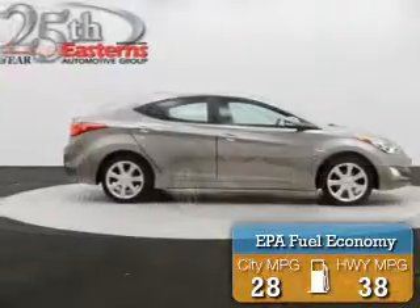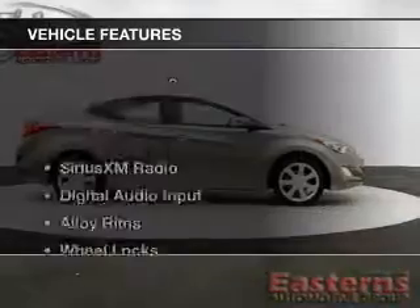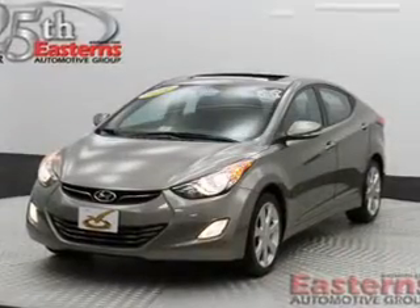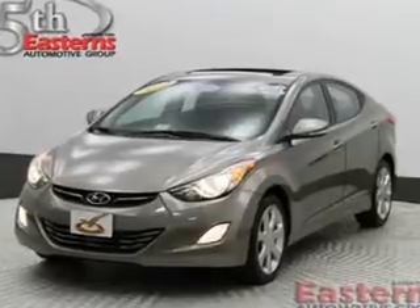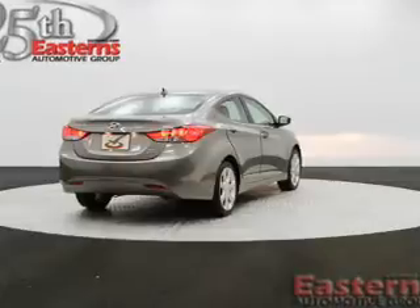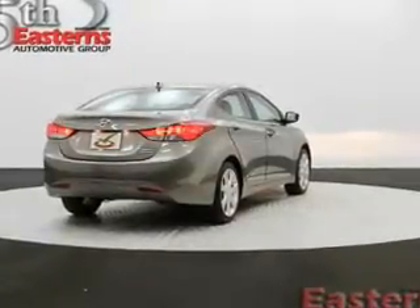Great fuel efficiency saves you money by requiring fewer trips to the gas station. The features include Sirius XM satellite radio, digital audio input, alloy rims, wheel locks, an alarm system, iPod integration, keyless entry, a trip computer, an MP3 player, and privacy glass.